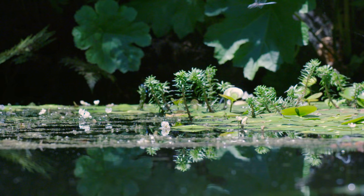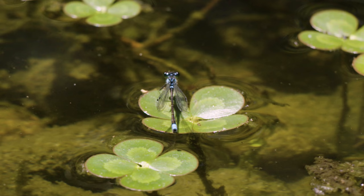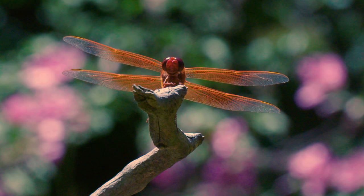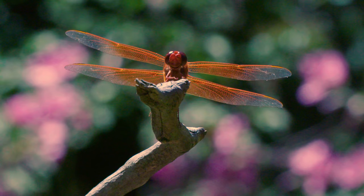For over 300 million years, these lethal hunters have ruled the skies. They're the order Odonata — that's dragonflies and damselflies to most of us. Before the dinosaurs even existed, they had a two-foot wingspan, like a small hawk.